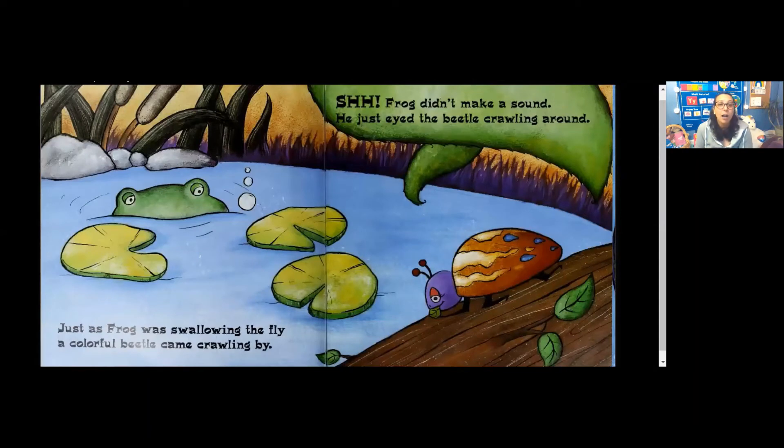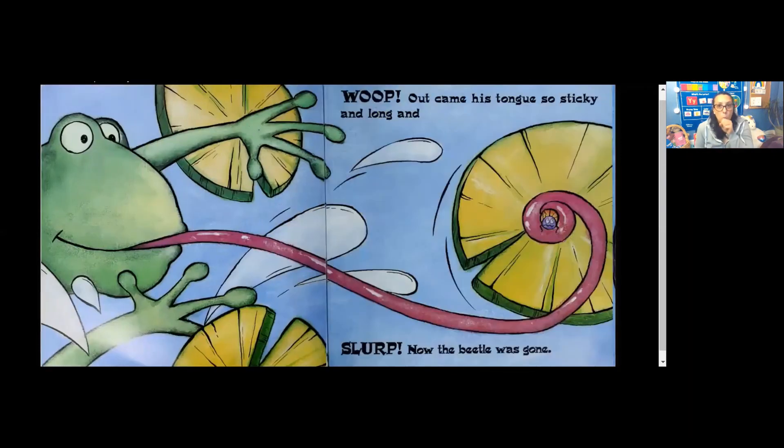Just as Frog was swallowing the fly, a colorful beetle came crawling by. Shhh! Frog didn't make a sound. He just eyed the beetle crawling around. Whoop! Out came his tongue. So sticky and long, and slurp! Now the beetle was gone.